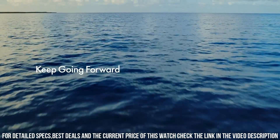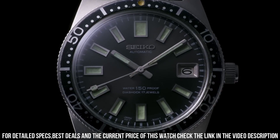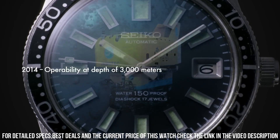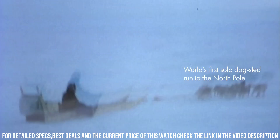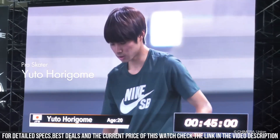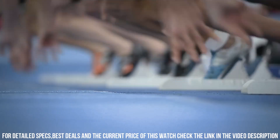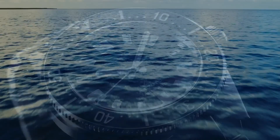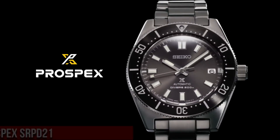Crystal coating: anti-reflective coating on inner surface. Lumibrite on hands, indexes, and bezel. Clasp: 3-fold clasp with secure lock, push button release with extender. Distance between lugs: 20mm. Water resistance: 200 meters, 660 feet divers. Weight: 180 grams. Features: unidirectional rotating bezel, screw down crown, 3-fold clasp with secure lock, screw case back.